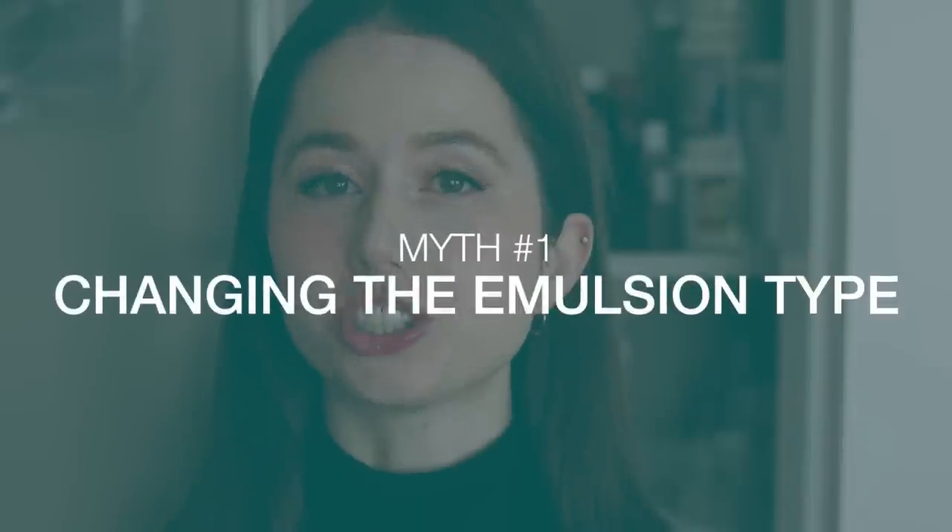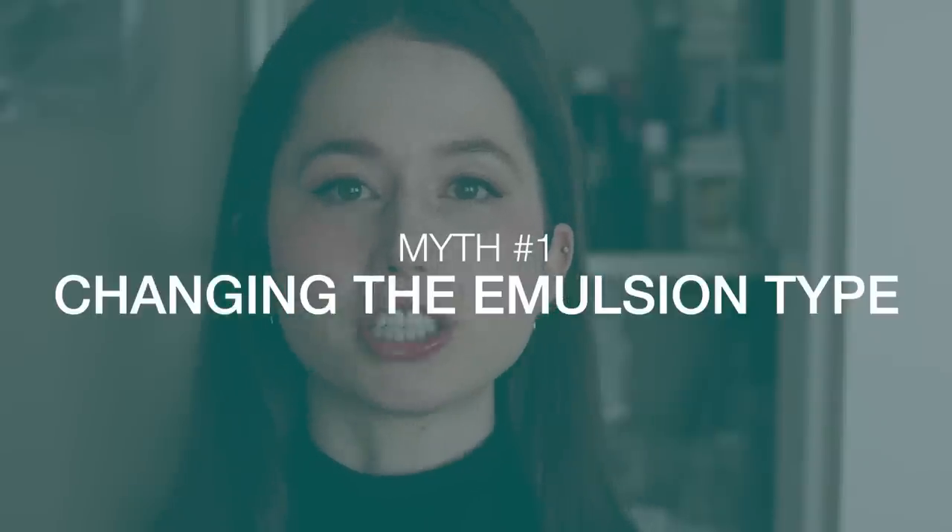Let's get debunking. Myth number one is that you can change the type of emulsion you're making by changing the phase sizes or the pouring order. When you emulsify oil and water together, very generally speaking, you are either making an oil-in-water emulsion or a water-in-oil emulsion — there are other types of emulsion, but I am trying to keep this simple. Oil-in-water emulsions are a lot more common than water-in-oil emulsions.